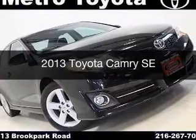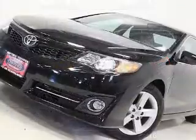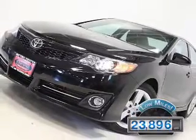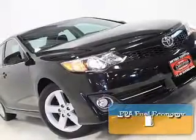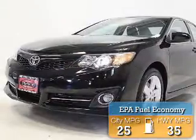This is a used 2013 Toyota Camry, powered by a front-wheel drive engine and an automatic transmission. With fewer than 25,000 miles, this vehicle has a long road ahead. Great fuel efficiency saves you money by requiring fewer trips to the gas station.